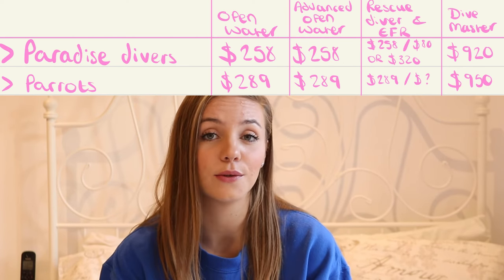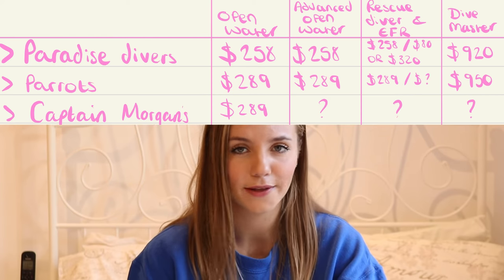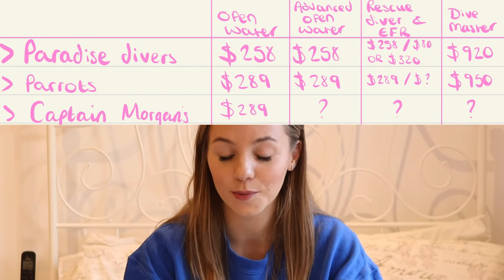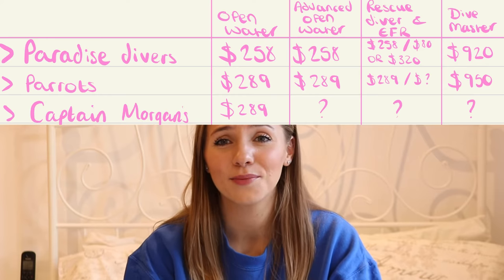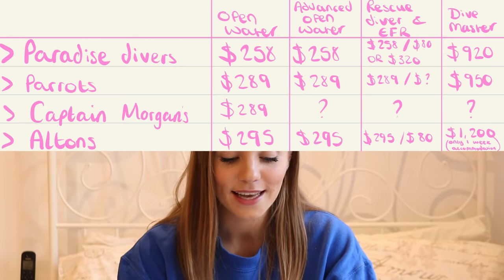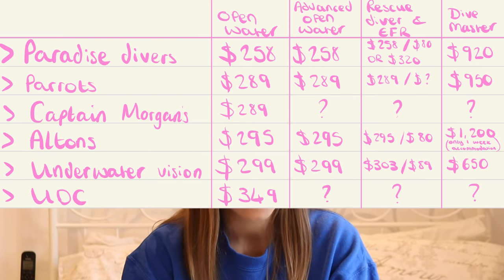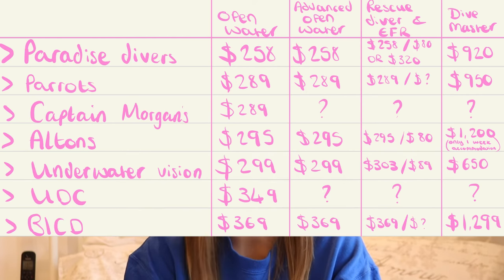Other than Paradise Divers, there are about six other dive shops on the island. Parrots is very similar pricing — $30 more per course, so $289 instead of $258. Captain Morgan's is also $289 for the open water. Alton's is $295, Underwater Vision is $299, UDC (Utila Dive Centre) is $349, and BICD (Bay Islands College of Diving) is $369 — the most expensive. Most likely include accommodation but you'd need to confirm with each shop.